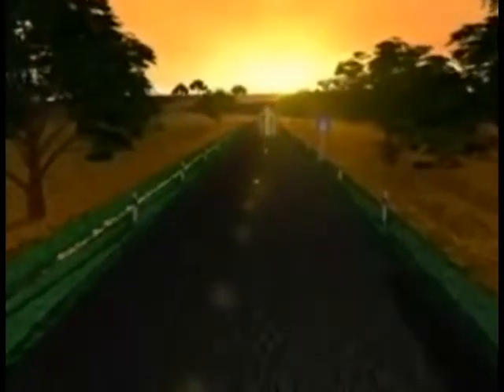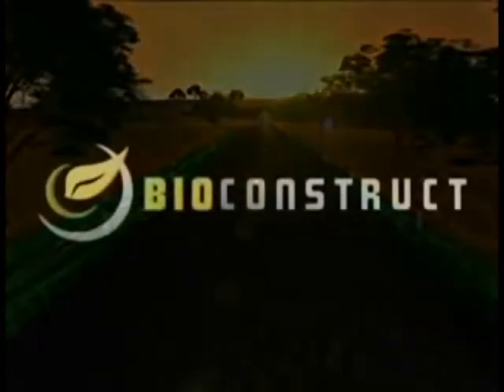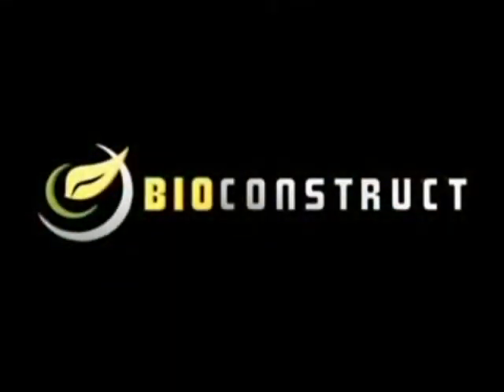A biogas plant is therefore useful for both you and your neighbours. Why don't you also profit by using the smart, environmentally friendly biogas technology in Bioconstruct's modern plants?